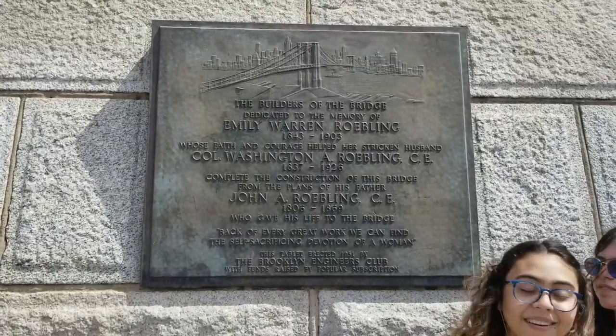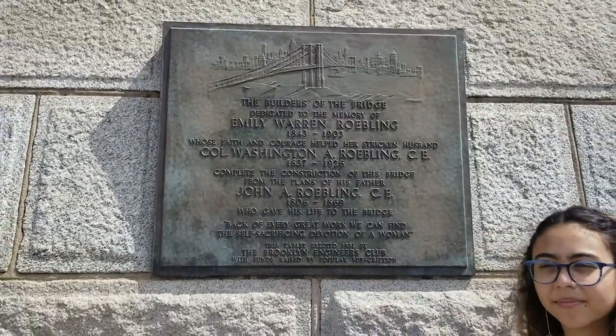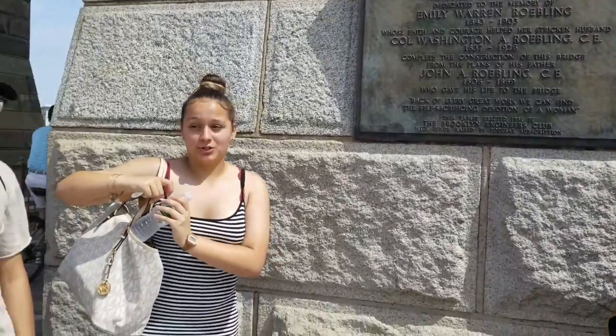Here we are at the plaque of Emily Warren Roebling on the Brooklyn side of the bridge. On the other side there's a plaque in memory of the engineers on the bridge, and they failed to mention the fact that Emily was a contributing engineer — she was actually the chief engineer, the one who finished the bridge when the others couldn't. I just feel like it is very unfair, and this is why we have to tell her story, because no one exactly knows that Emily was the engineer of the Brooklyn Bridge. And this is exactly why we have to bring this story to life and tell it as best as we can.